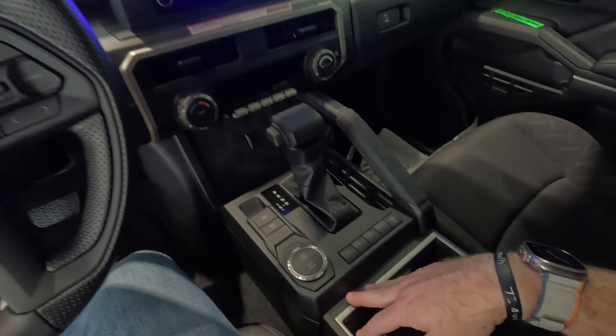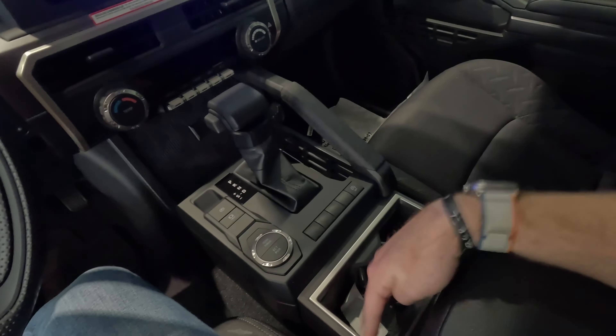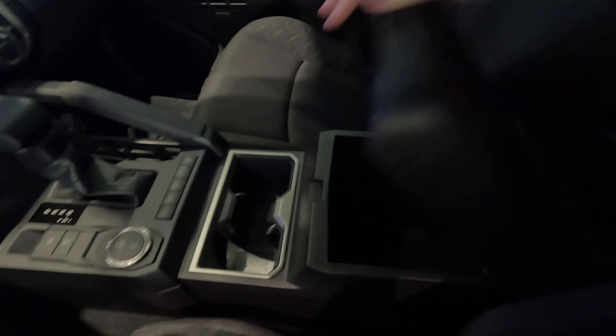No drive mode dial like we saw in the TRD Sport, so you only get normal drive mode here. There are a lot of blank buttons, but you can defeat the engine start-stop. A couple of cup holders and a decent-sized center console. No sunroof in this one, so there's plenty of headroom — I'm very comfortable up here.